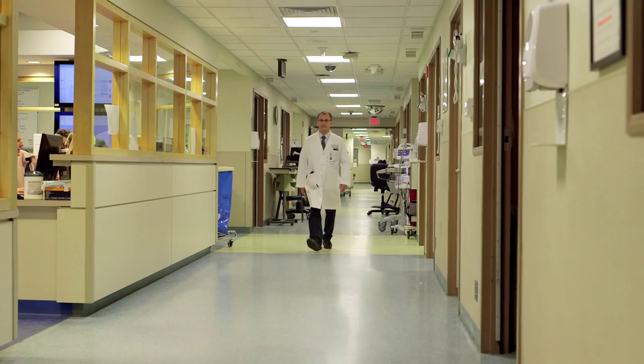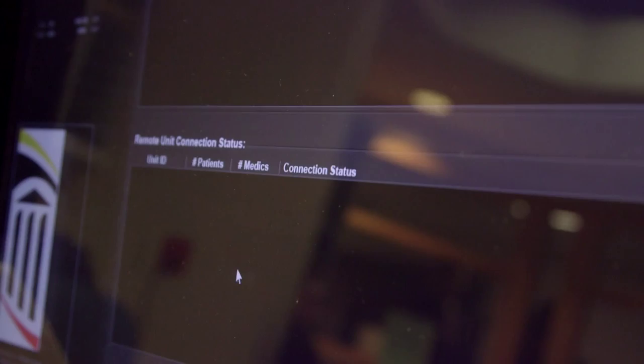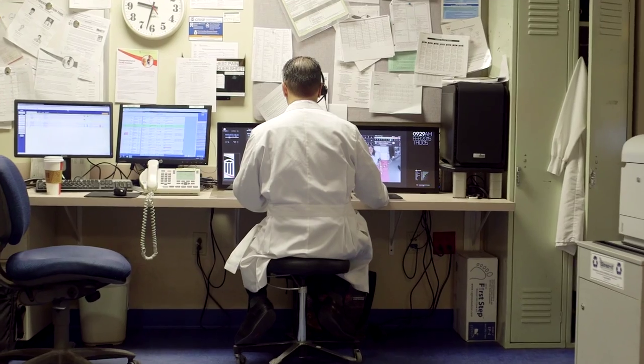Emergency physician expertise is just a video call away here at Upper Chesapeake Health. Providers manning the LifeBot system complete the connection and work closely with the Lorien team to assess the patient.